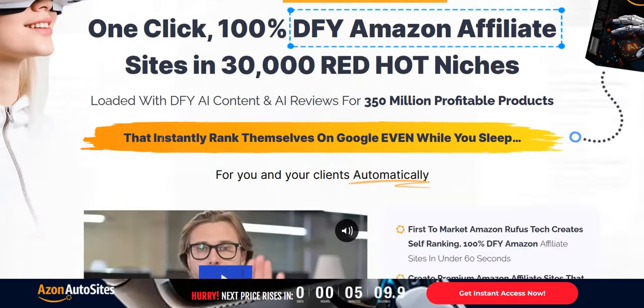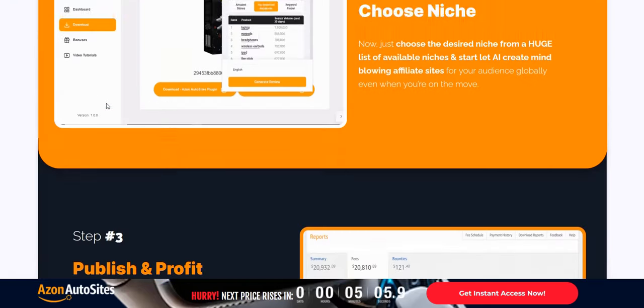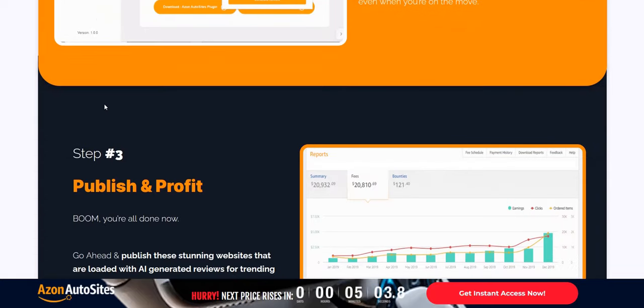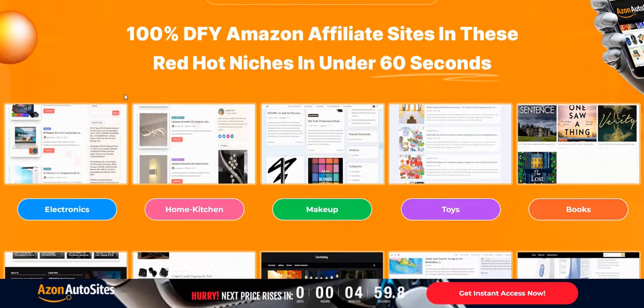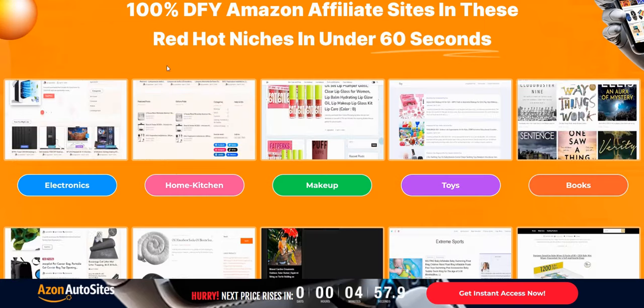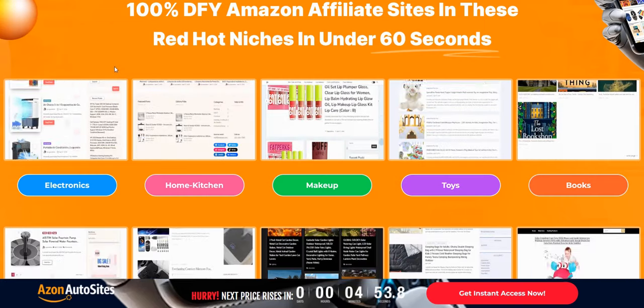Azon Auto Sites basically gives you a number of done-for-you Amazon affiliate sites in a number of different niches. These websites are hosted on a subdomain that the vendor gives you, so you don't need your own domain or hosting, although I do recommend mapping it to your own .com domain so it looks more professional.